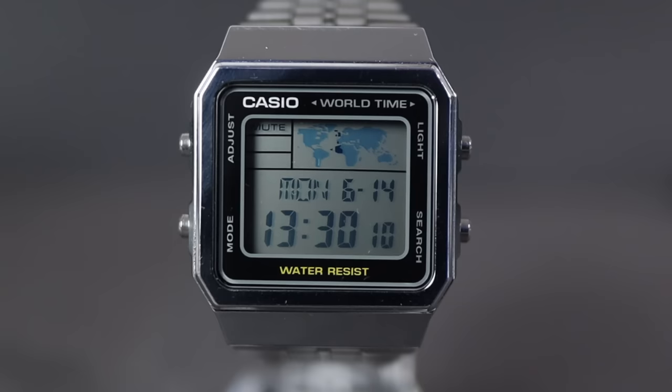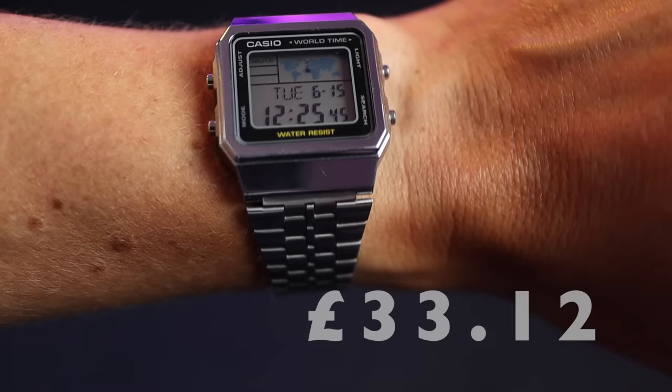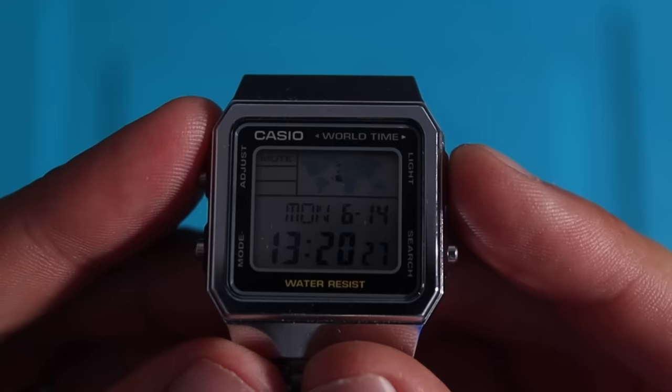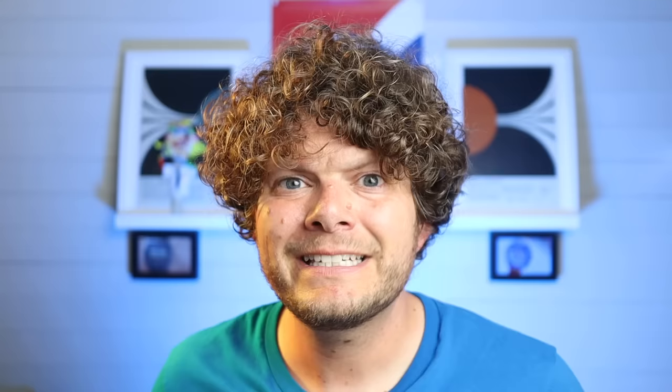So you like the idea of the Casio Royale but it's a little bit too big for your wrist and just not retro enough? Well, say hello to the A500WE — the precursor to the Casio Royale. It's a cool watch with a big screen on it, a nice compact case, a very clear dial, and not a brilliant backlight — but what do you want for 33 pounds 12?